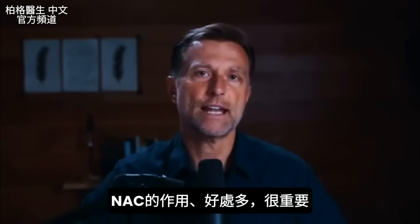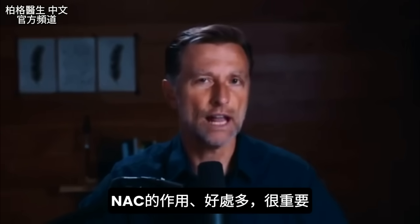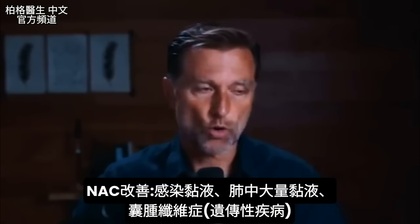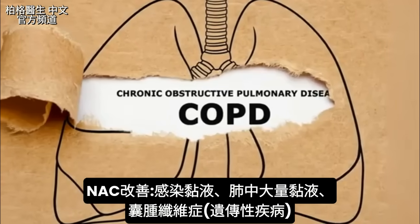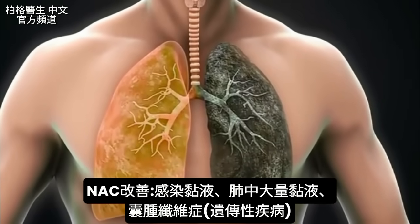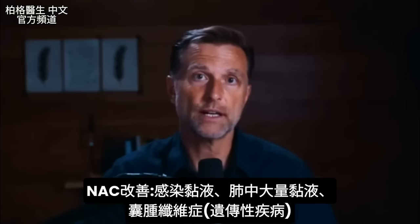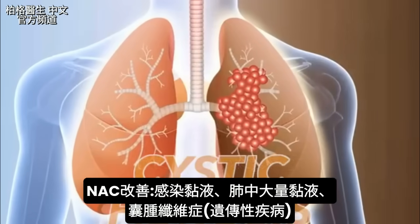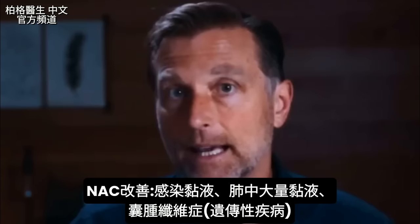The reason I'm putting NAC on your radar is because it does a lot. You can use it for many different things, whether you have mucus from an infection, or you have COPD — chronic obstructive pulmonary disease — where the lungs are generating a lot of mucus, or even a genetic condition involving the lung and mucus called cystic fibrosis. NAC can come to the rescue.